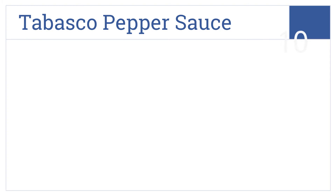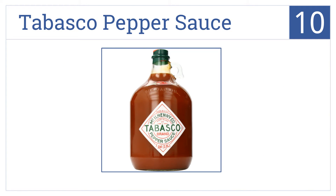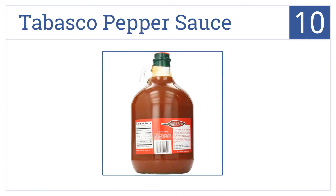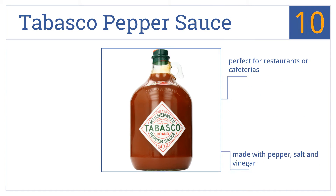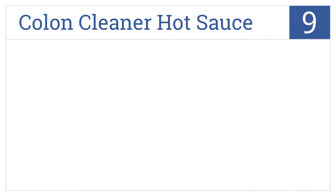Starting off our list at number 10: sometimes you have to choose the reliable old standby, and that's Tabasco pepper sauce. Choose a whole gallon of the good stuff for a great price. This is the original American hot sauce made with pepper, salt, and vinegar. It's perfect for restaurants or cafeterias.